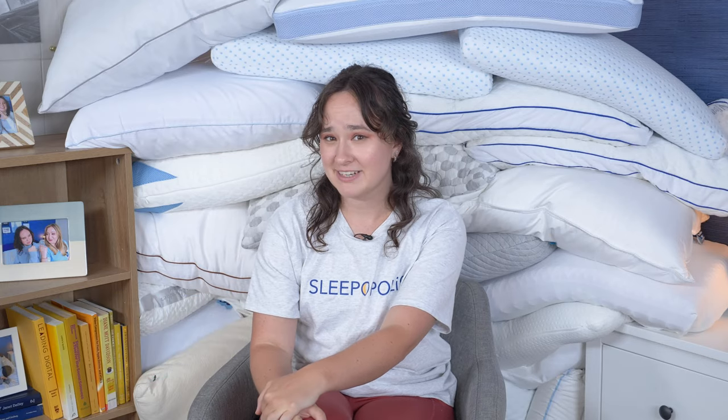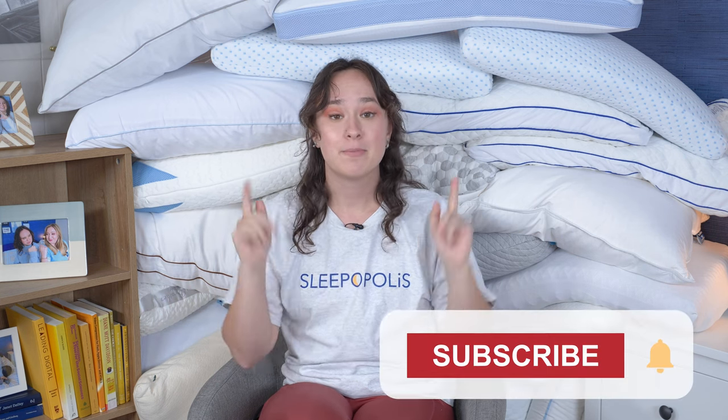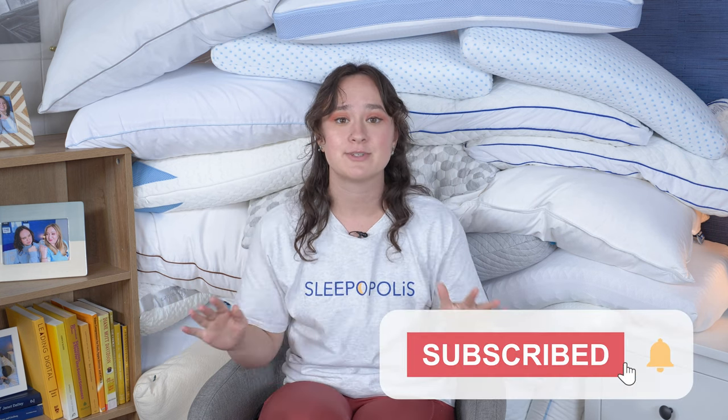Hey there, everyone. It's Amelia from Sleepopolis. If you're waking up with neck pain every day, it might be time to consider a new pillow. Luckily for you, I have tested a lot of pillows here at Sleepopolis, and I'm going to go over my top picks for the best pillows for neck pain. But before we get started, make sure you're subscribed to our channel so you never miss a video from us.